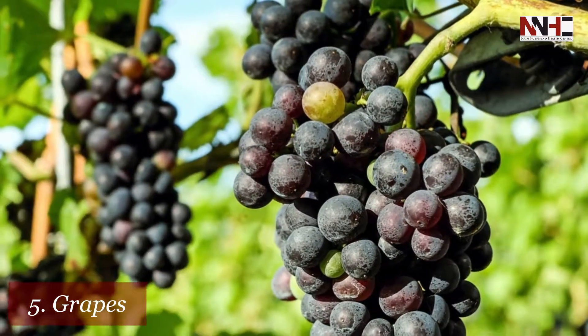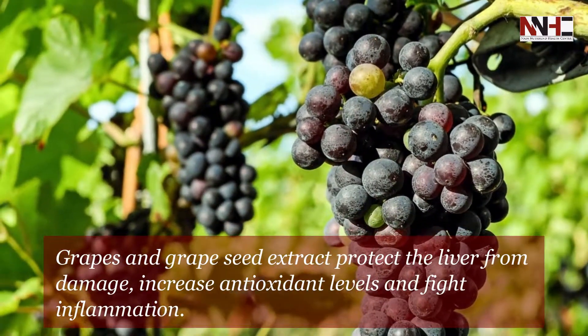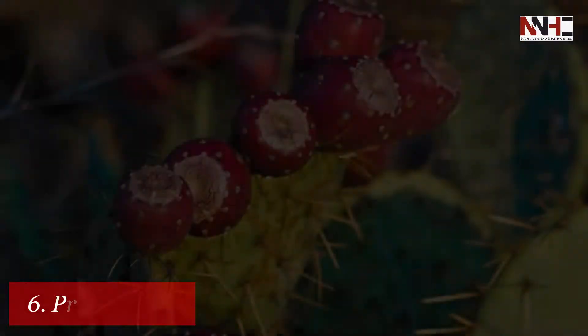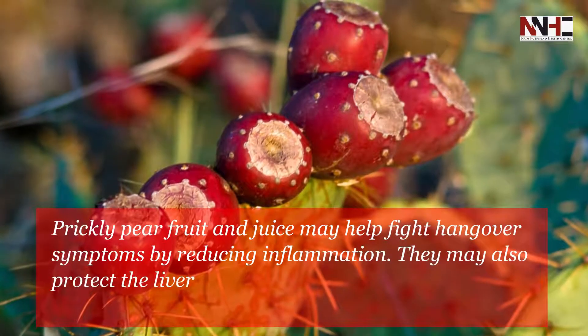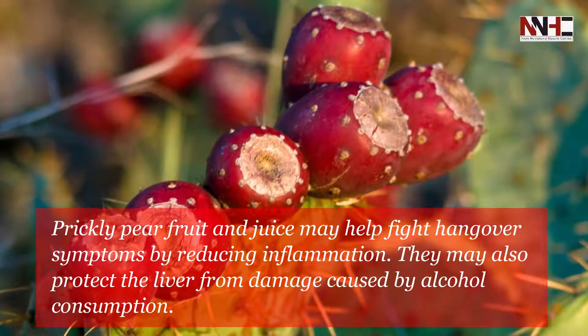Fifth is grapes. Grapes and grape seed extract protect the liver from damage, increase antioxidant levels, and fight inflammation. Sixth is prickly pear. Prickly pear fruit and juice may help fight hangover symptoms by reducing inflammation.